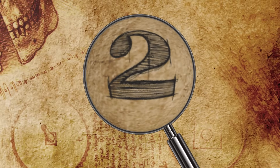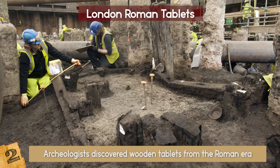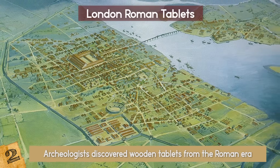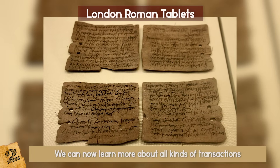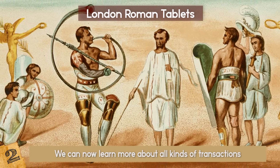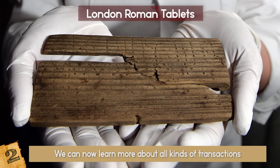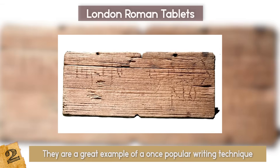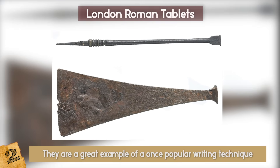Number 2: London Roman Tablets. During excavations for a building site, archaeologists discovered wooden tablets from the Roman era, all of which contain amazing information about everyday life in ancient Londinium. From these writings, we can now learn more about all kinds of transactions and events that took place, including the names of people who participated during these times. The tablets are a fascinating find not only because of the information they hold, but also because of the way they're constructed — they are a great example of a once popular Roman writing technique: etching letters onto a waxed plank using a pointed stylus.